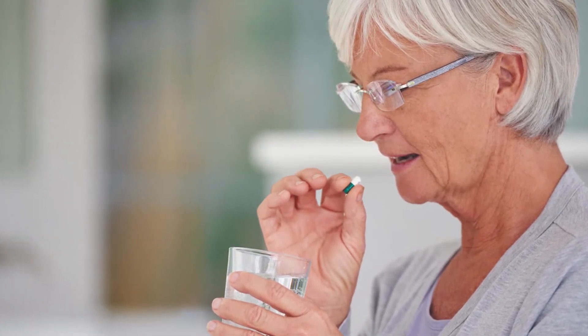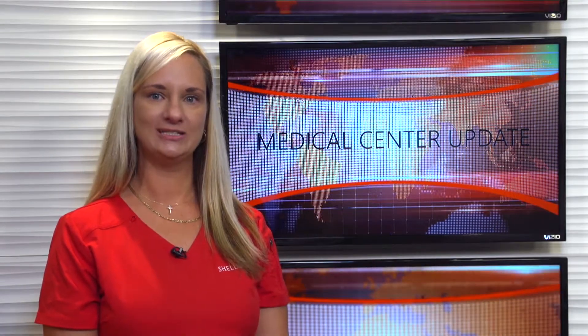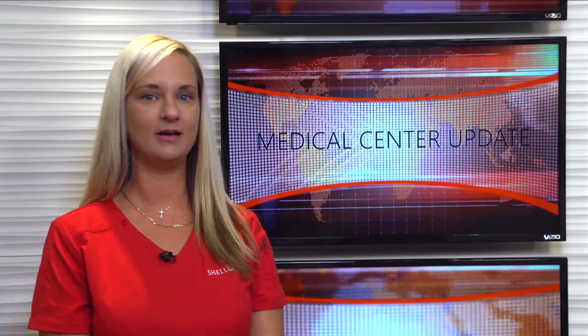The most common symptom of dry mouth is a feeling of stickiness in your mouth, bad breath, a difficulty chewing, speaking, or swallowing. Hundreds of medications, both prescription drugs and over-the-counter drugs, can cause dry mouth. This not only can be a nuisance, but can increase the plaque on your teeth, causing decay and gum disease.